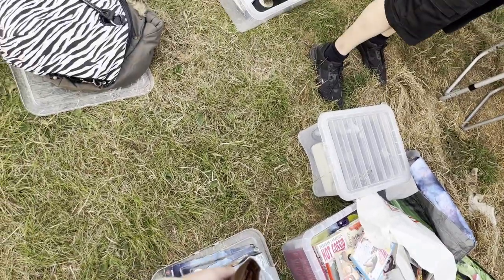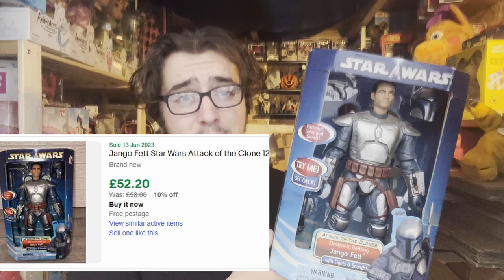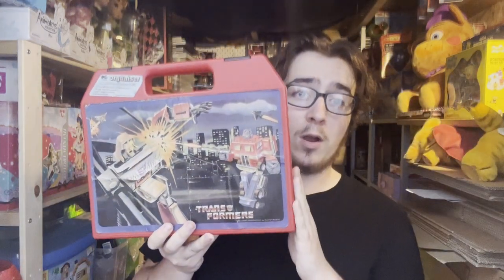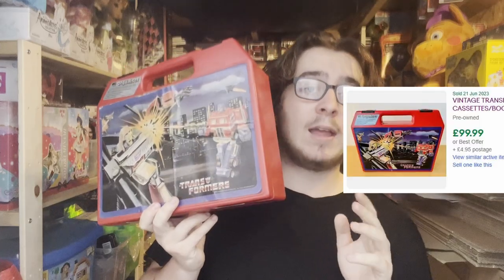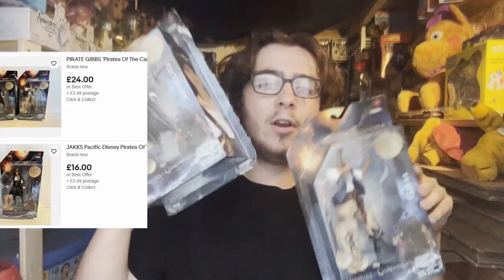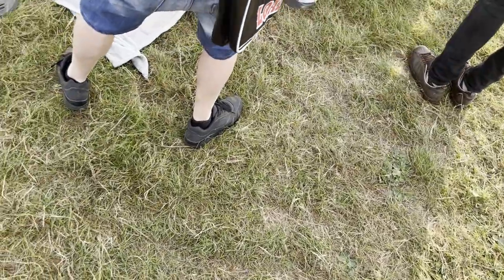I also bought a bundle off someone I know for £50 and it was very worth it. For example, this here goes for £40 to £60. This is really cool — what I got off him for a tenner — which is a vintage Transformer carrying case slash lunchbox. Also these carded figures, and I've got another one of these as well.